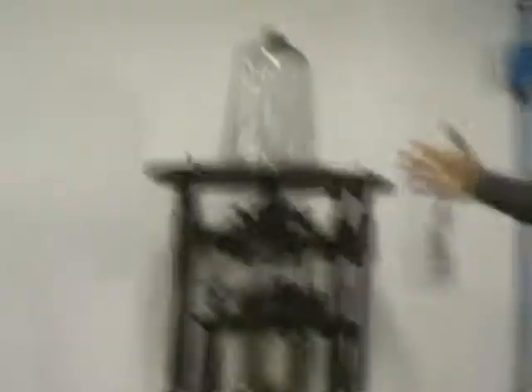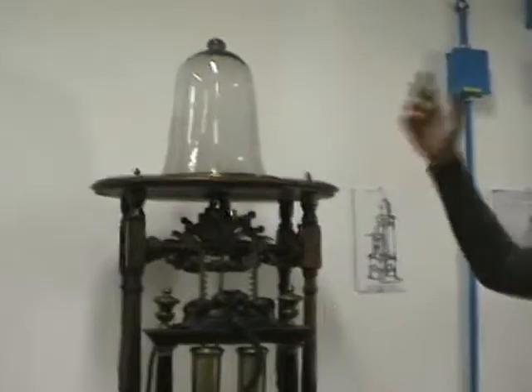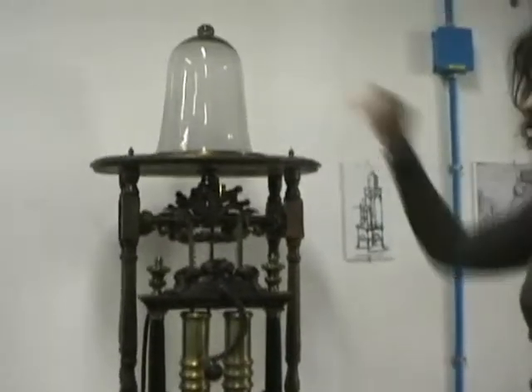We have the original air pumps. For instance, this one dates back to the early 18th century. Here is the place where the experiments took place. Two cylinders, like a syringe — you just take out the air from the bell jar.